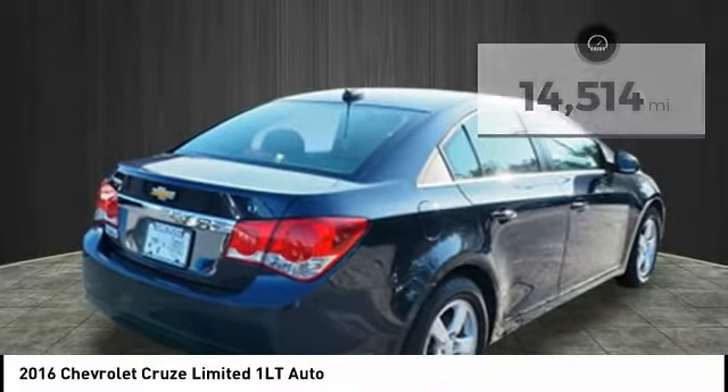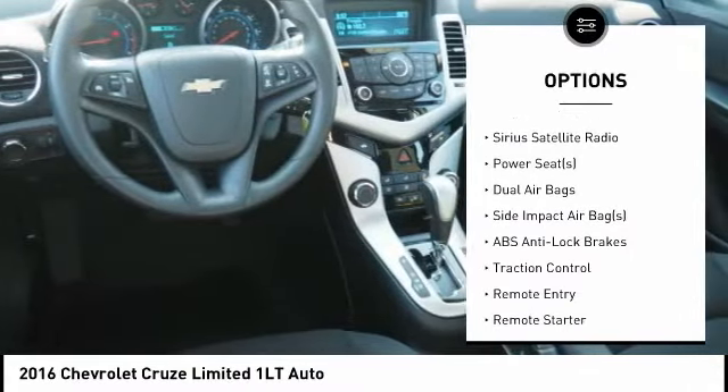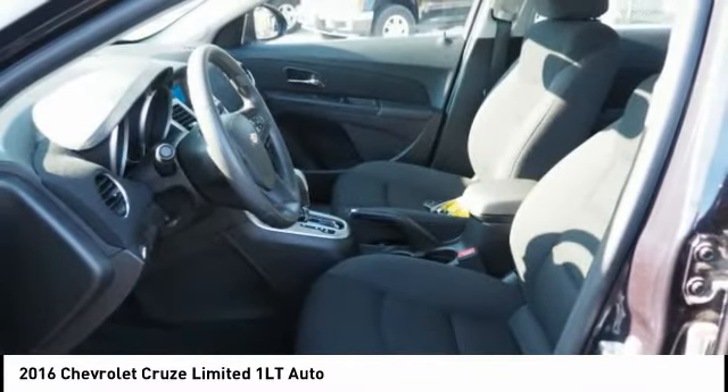Here are some of this vehicle's great options: Traction Control, Remote Engine Start, Dual Airbags, Air Conditioning, Alloy Wheels, Cruise Control, Rear Window Defroster, Side Airbag, Compass, Power Door Locks.